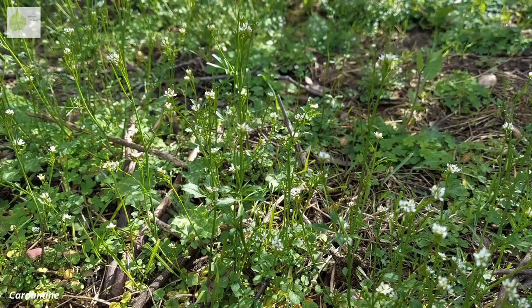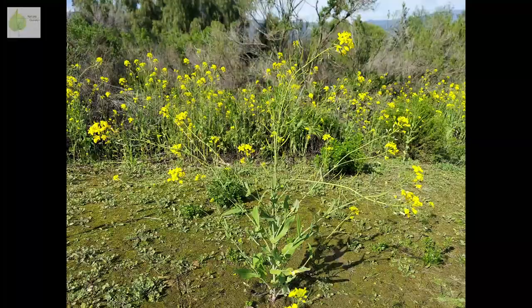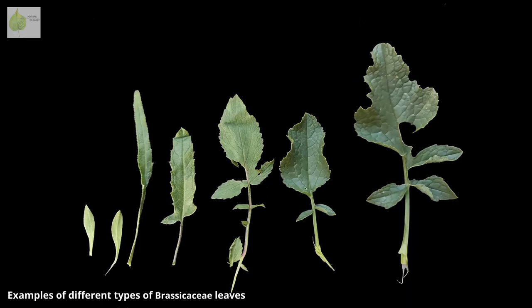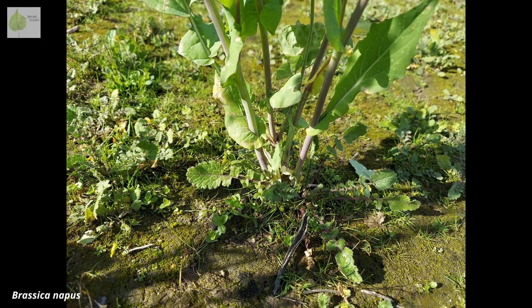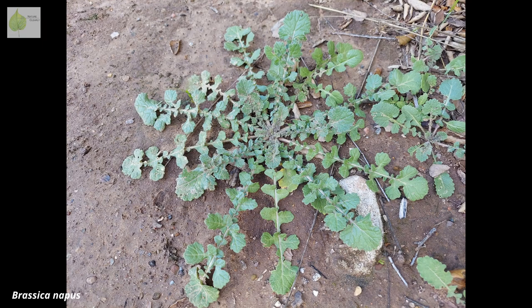The majority of Brassicaceae are herbs or sometimes small shrubs. Their stems are simple or branching. Their leaves are simple, entire, or often deeply divided or lobed. Rarely they're compound. You might even see differently shaped leaves on a single plant. The leaves are positioned on the stem alternately, and they frequently create a rosette at the base of the stem.